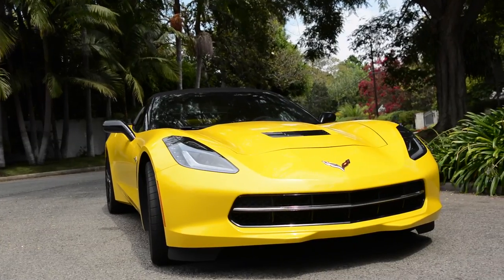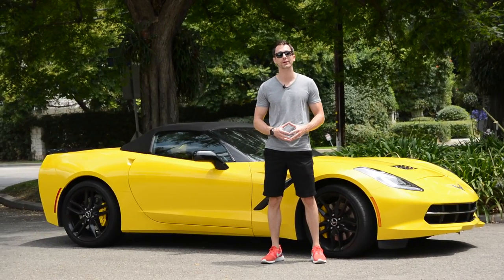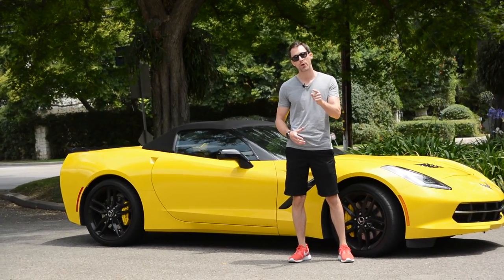There are many things that are wrong with the brand-new Corvette C7, but there are many things that are right. Hey guys, Christopher Gadgetu, and I'm gonna tell you all about them right now.